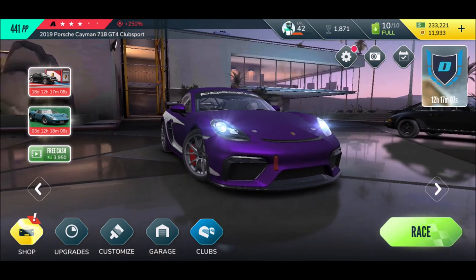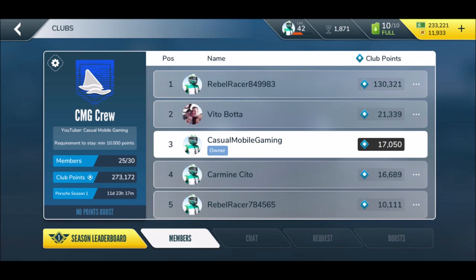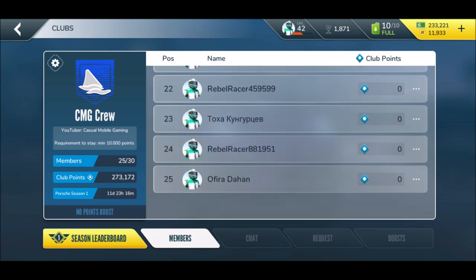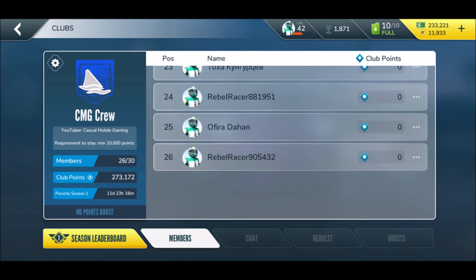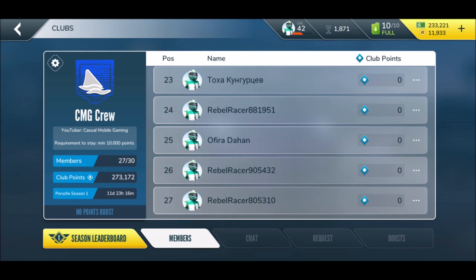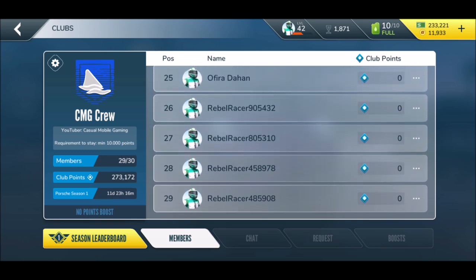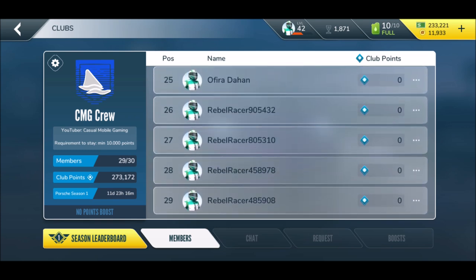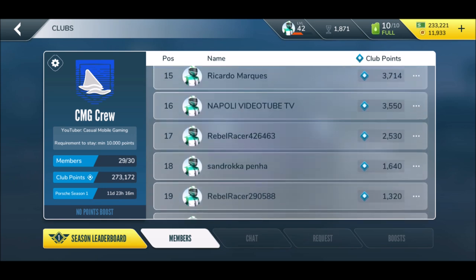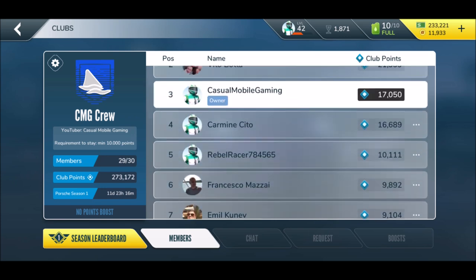We still have the club season going live and we want to go get some more extra points. If you're looking for a crew, CMG is recruiting. People are just popping in - they're joining because I just kicked everybody who had zero points, apparently not doing much. I would love a chat function to tell people to get to work.